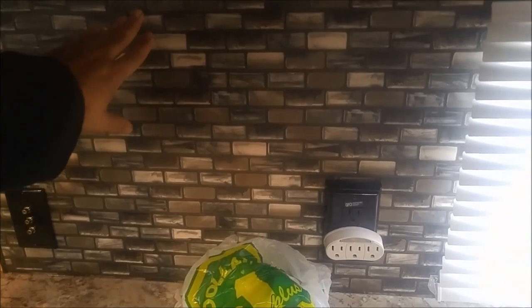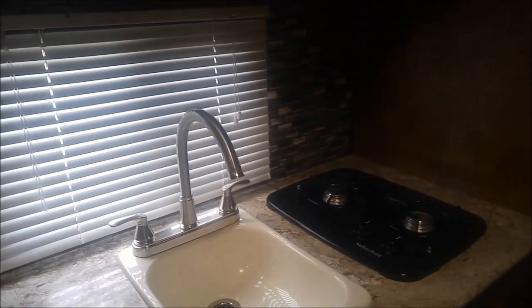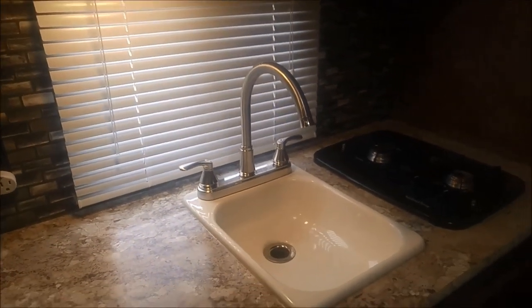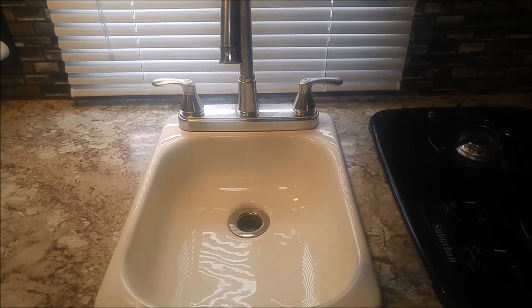We've got some power outlets here. Love the backsplash — this is actually a wallpaper, but it is a very convincing tile effect that runs across the back of the kitchen, and I think it's absolutely great. We've got a nice decent-sized sink. It's not massive, but it actually works very, very well for washing dishes.